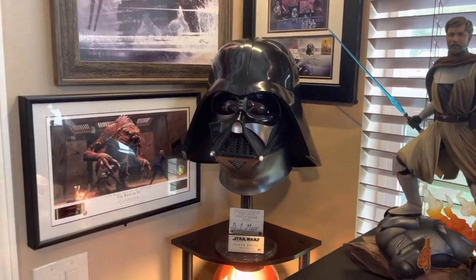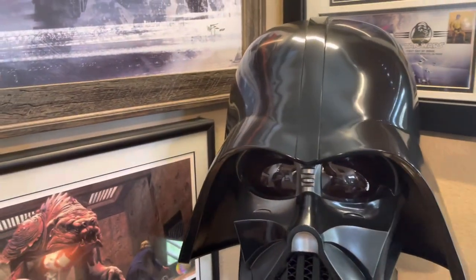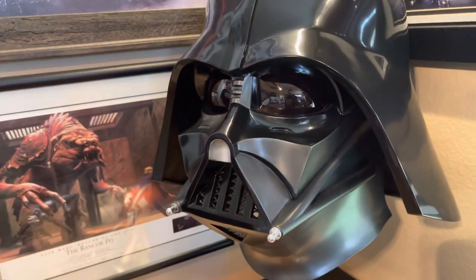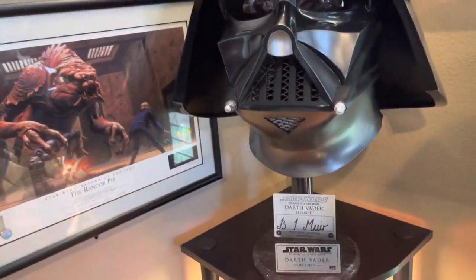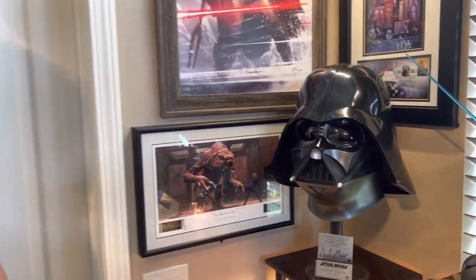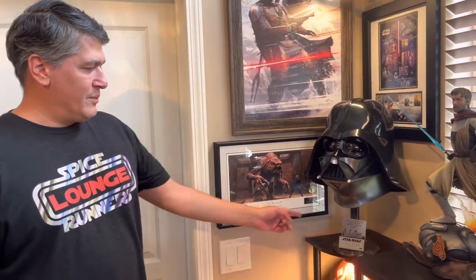This one here is the Darth Vader one-to-one EFX PCR helmet that Evan was kind enough to sell to me as he was upgrading to the Sideshow one-to-one bust. This is probably my favorite piece of the entire collection — if the house was on fire, this would be the one thing that's definitely getting grabbed. Evan was cool enough to get me a signature plaque of Brian Muir, the sculptor for the helmet. So really great accent piece to go along with what is my favorite part of my collection.